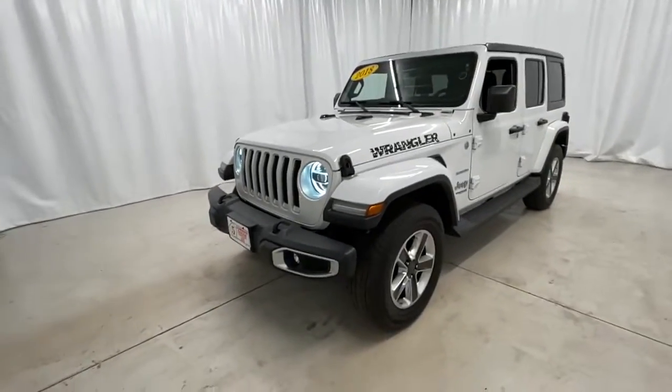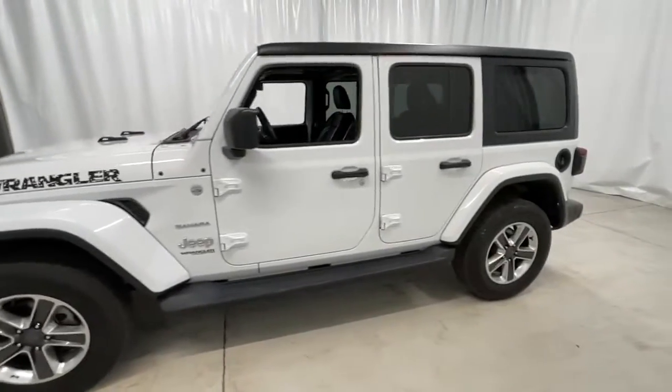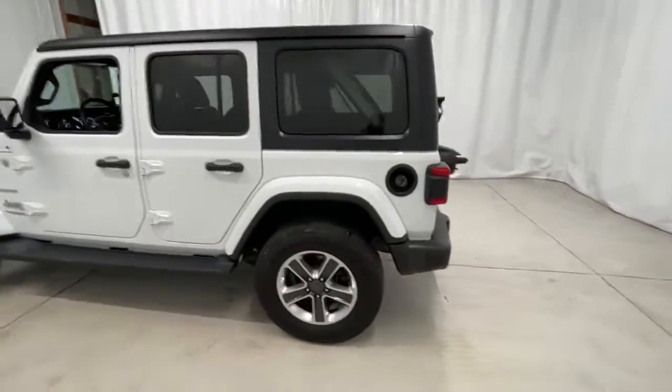Get into a car with value. 2018 Jeep Wrangler, with less than 80,000 miles on the odometer, this vehicle provides excellent value.